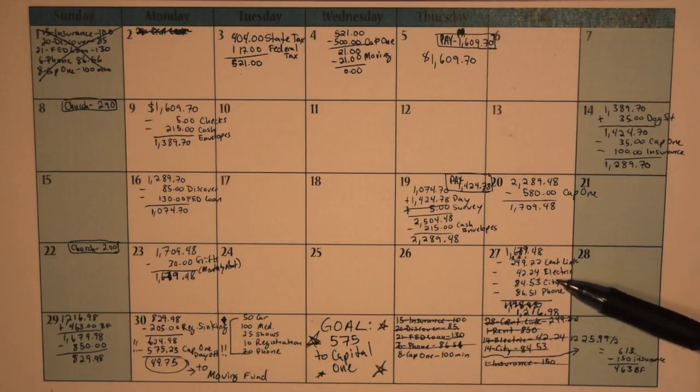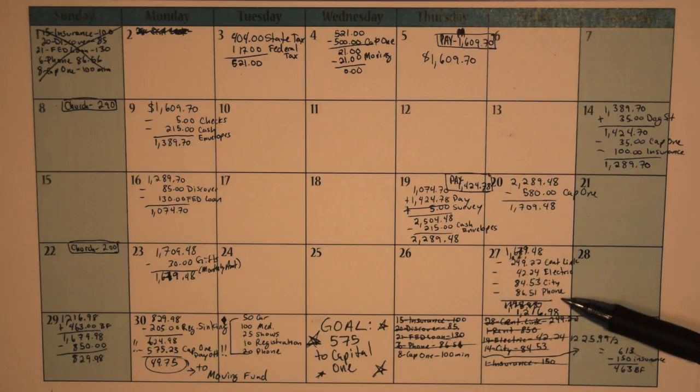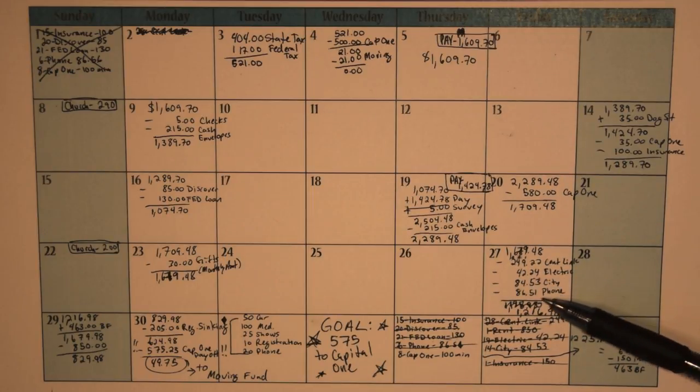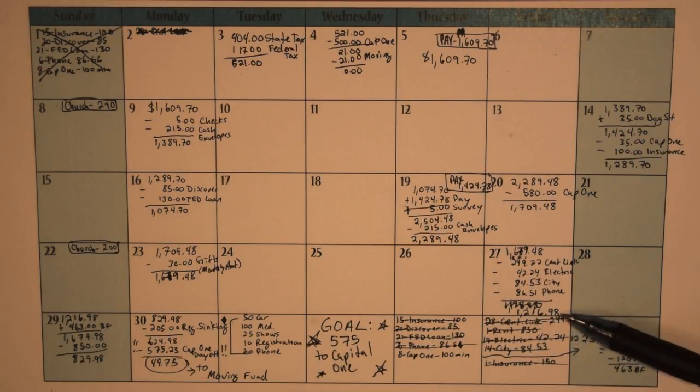Over on the 27th is where I paid all of the household bills except for rent, plus my phone bill. So I had $249.22 for CenturyLink, $42.24 for electric, $84.53 for city, and $86.51 for phone, leaving me with $1,216.98.